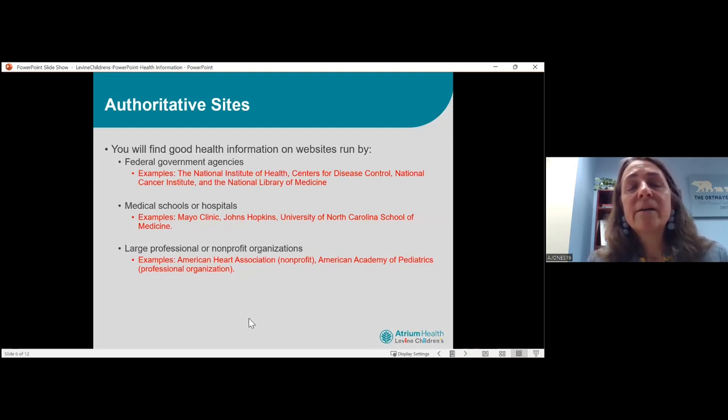Good websites are usually run by federal government agencies like the National Institute of Health, Centers for Disease Control, National Cancer Institute, and the National Library of Medicine. Medical schools or hospitals are also good places to find information — Mayo Clinic, Johns Hopkins, University of North Carolina School of Medicine, and even our own Levine Children's Hospital will have some information.